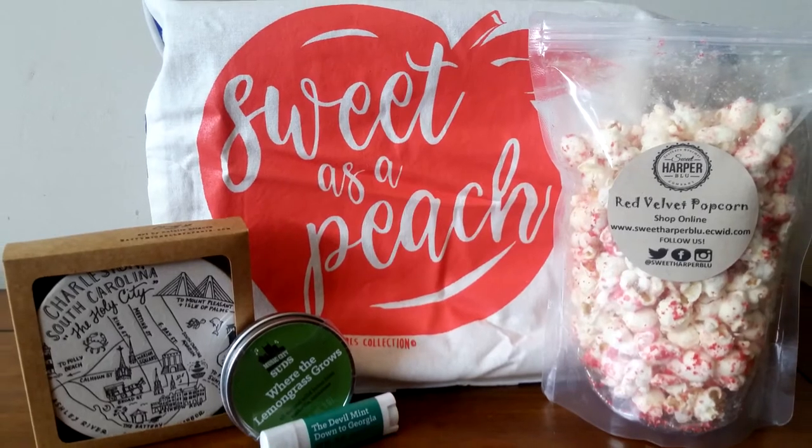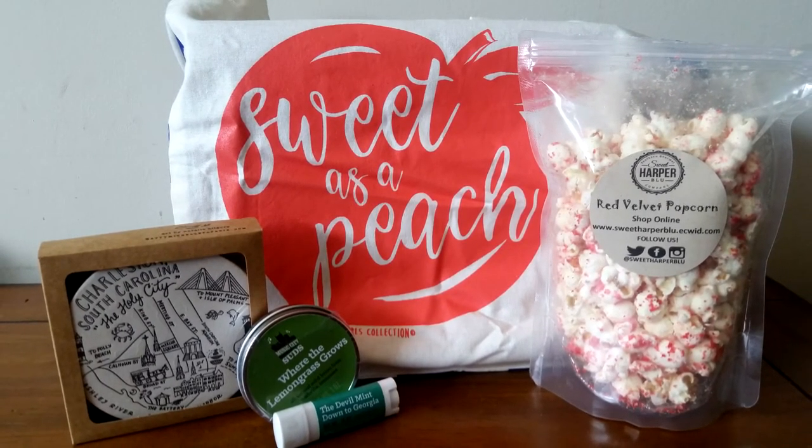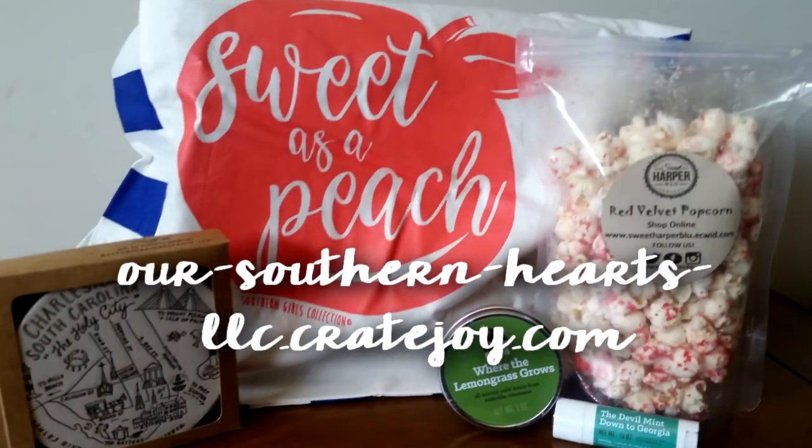I think this is so cute. Thank you to Our Southern Hearts for sending this to me. Our Southern Hearts can be ordered at our-southern-hearts-llc.cratejoy.com — check them out. $39.95 for this cute little lifestyle subscription — you get three to five items from southern artisans every month.